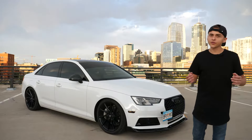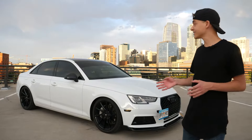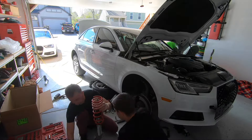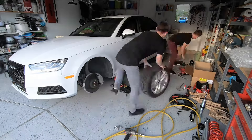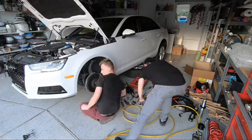Up next, we have number three, which are the H&R lowering coilovers. I got to say, this mod was a must for the car. It set me back about $1,400. It gives you great adjustability of how high you want the car lifted, which is great since I'm able to adjust it and allow the car to not rub on the fenders.